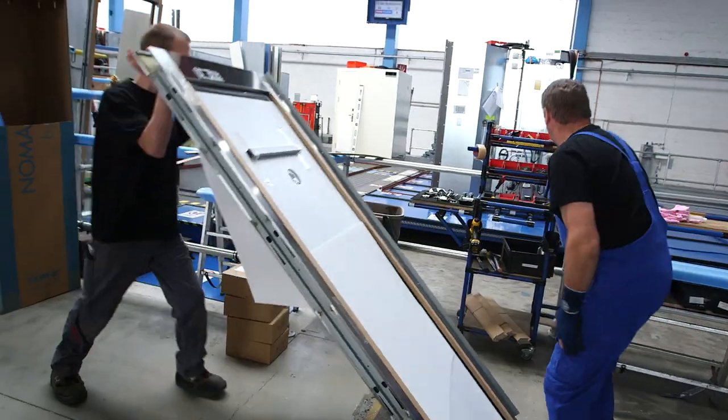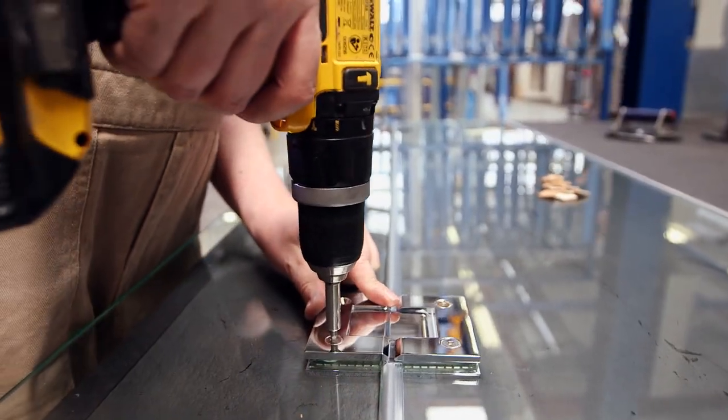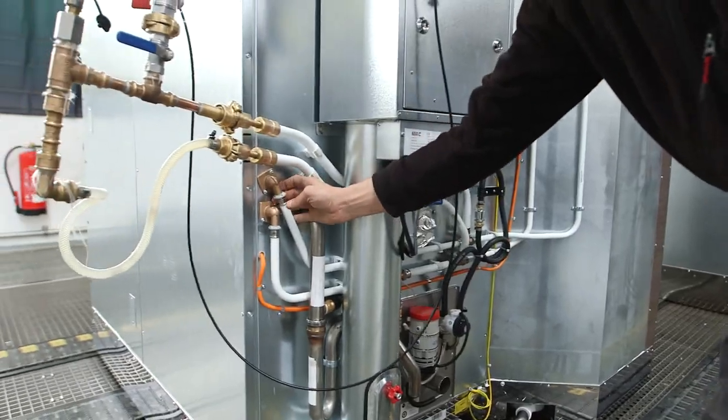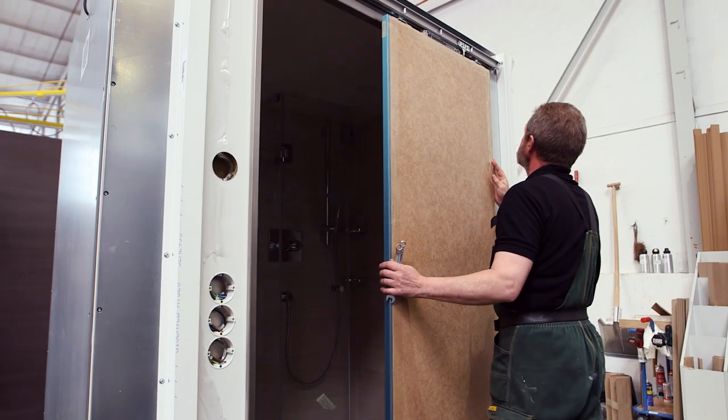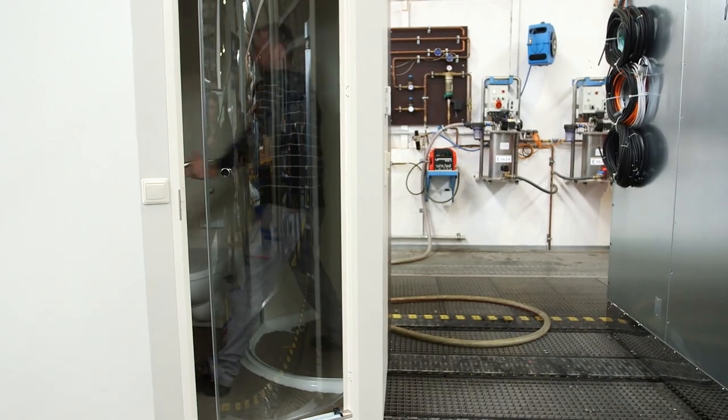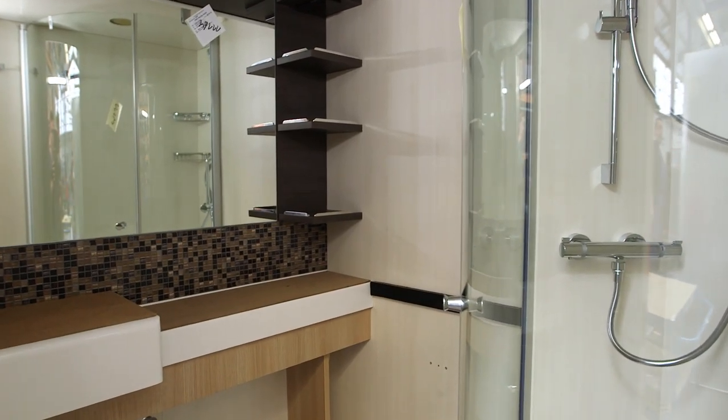Our production is working like you know from the automobile industry — we have a flowing belt which is divided into certain working steps and the workers are doing the same task every 14 minutes. So we produce every 14 minutes one wet unit, and afterwards you see also the cabin part where the same principle is applied.